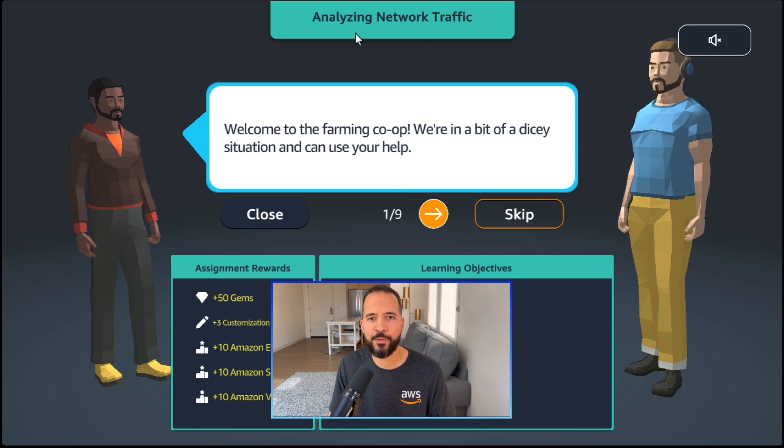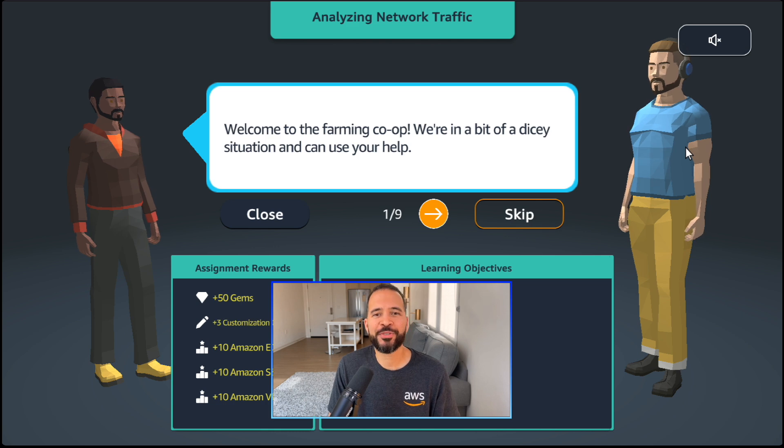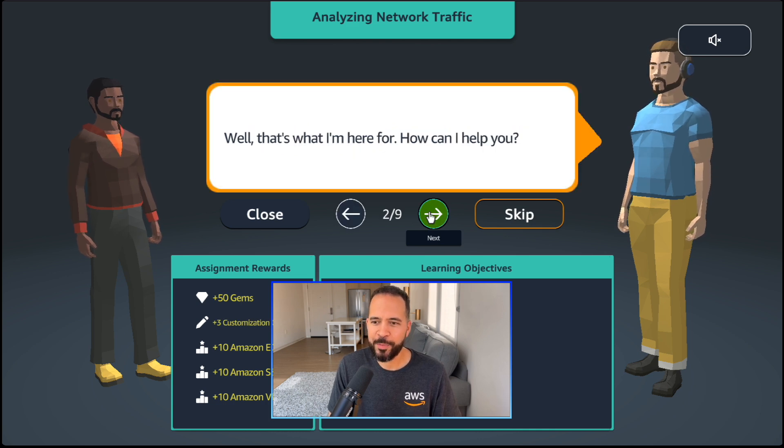Let's see if we can get this person taken care of. The lesson here will focus on analyzing network traffic. Each hands-on activity is presented as a business-level problem. The gentleman says, 'Welcome to the farming co-op. We're in a bit of a dicey situation, and we could use your help.' And here's my little avatar — when I made this I weighed a little bit more, but I've got some muscles on me. You can add muscles or make yourself slimmer on your avatar. Let's have some fun!